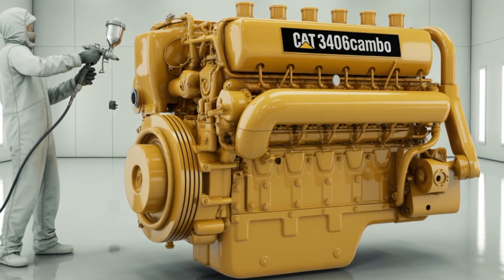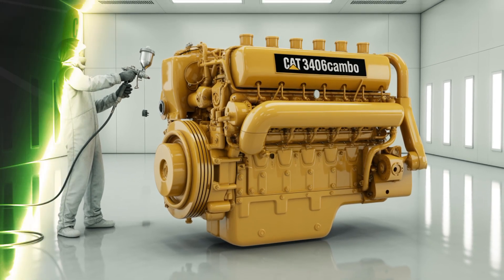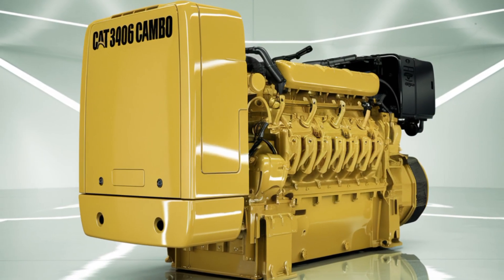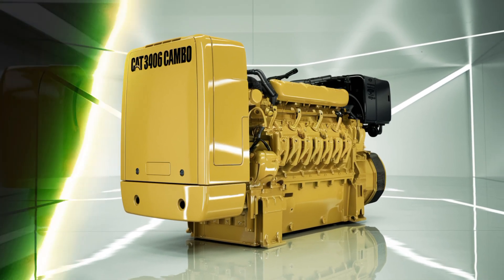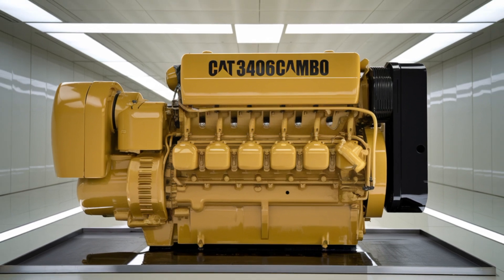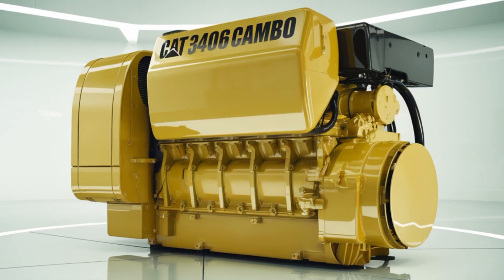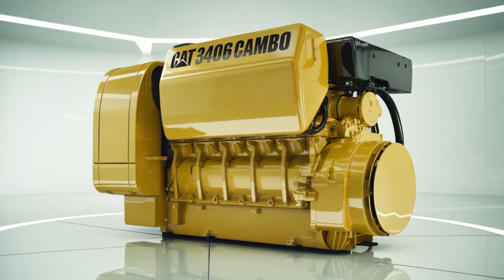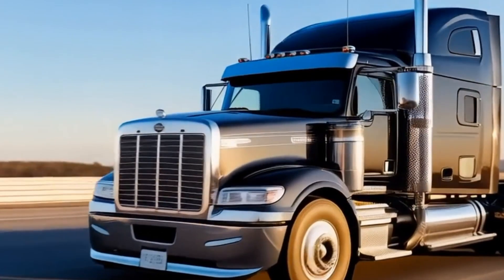As we wrap up our deep dive into the Caterpillar 3406C, it's clear that this engine has earned its place in the pantheon of great diesel engines. Its combination of robust construction, impressive performance, and ease of maintenance make it a standout choice for heavy-duty applications. Whether you're a seasoned trucker or a diesel enthusiast, the 3406C represents a pinnacle of mechanical engineering that continues to power the industry forward.